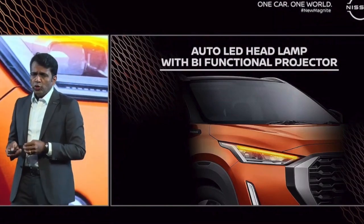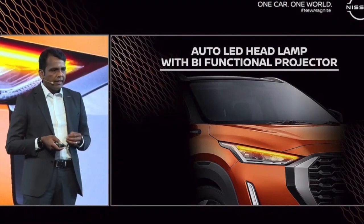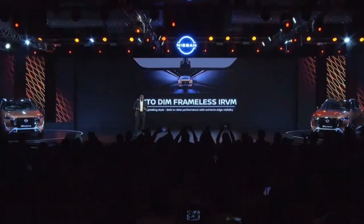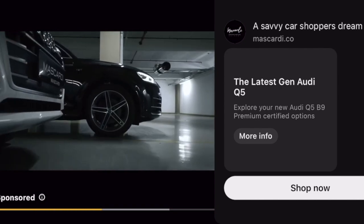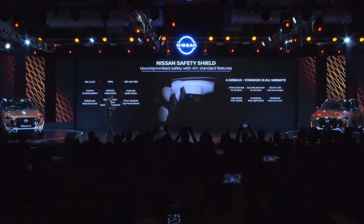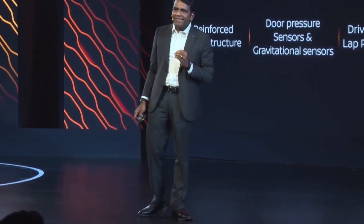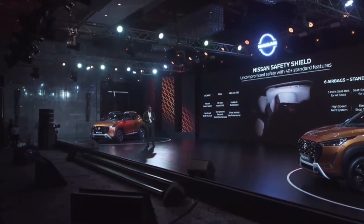Other safety features embedded in the new Magnite include auto headlamps, which automatically switch on in darker or less illuminated areas. There is also an auto-dim inside mirror — frameless and bezel-less — with the highest surface area in class for comfortable rear visibility. Nissan's DNA is to dare to do what others don't. The key message here is that we made six airbags standard across all variants, which is the core of Nissan: dare to do what others don't.